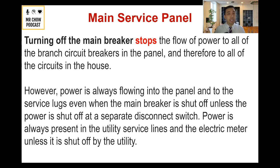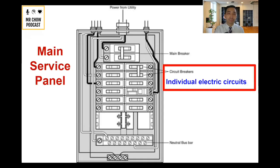When it comes to electric, be very careful and always approach it with caution. Even though the main breaker is off, power is always flowing into the panel and to the service lugs. So be very careful. If you're not confident about what you're doing, you can always call a licensed electrician to help you out. The main breaker on top is the main control switch — that's what you should know on every single service panel.